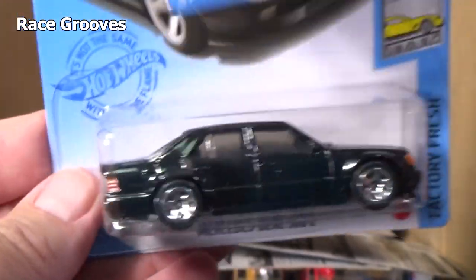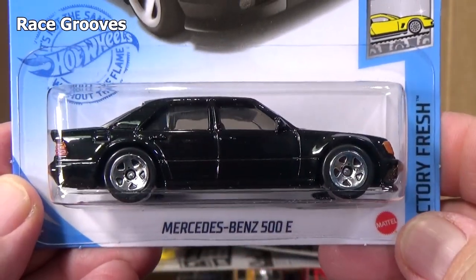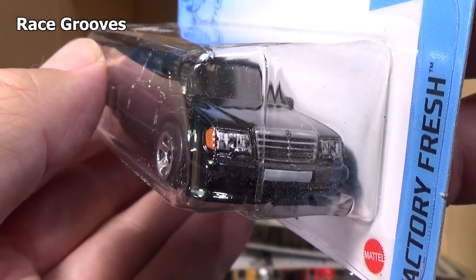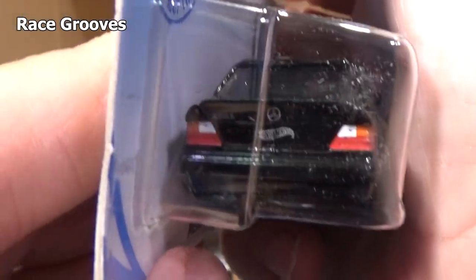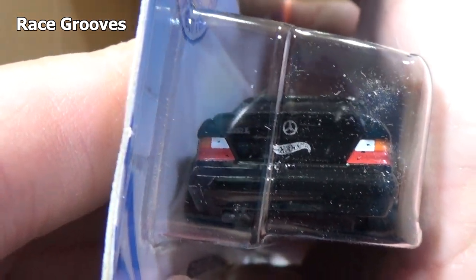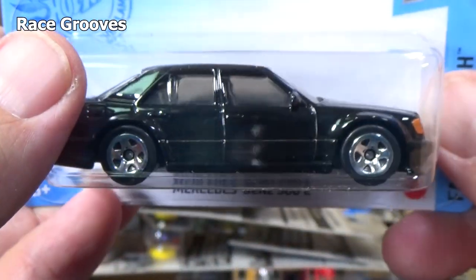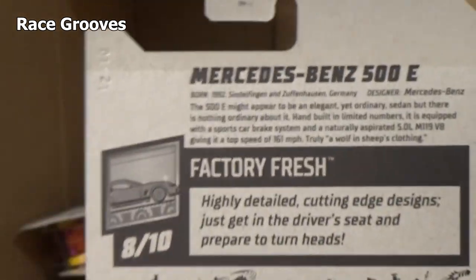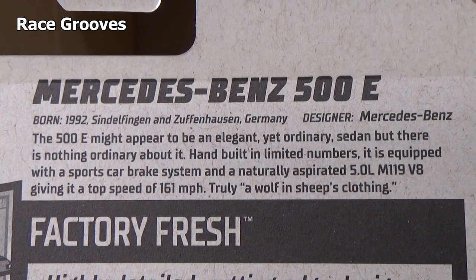Ooh, that looks nice — Mercedes-Benz 500E. Wait a second, this might be new to the case. I don't recall this being in the last case. What a classic looking model — headlights, turn signals, grill, nothing on the side. And then look at the back — Hot Wheels logo, manufacturer logo above that. 500E. I might grab a couple more of these if I find them on the pegs — I think people are going to pick it up, so it might be hard to find.